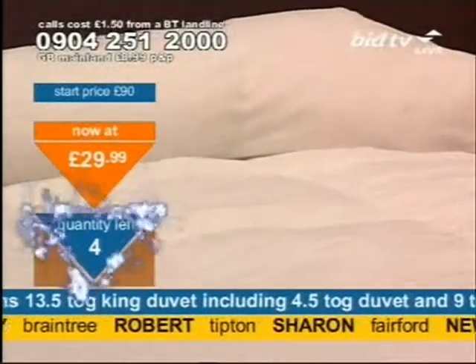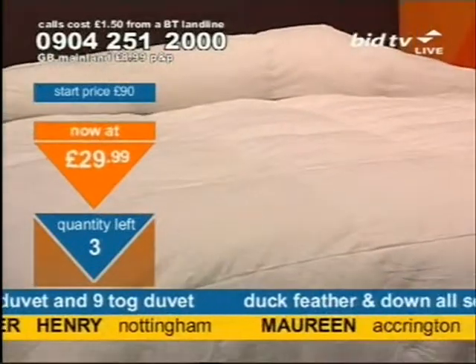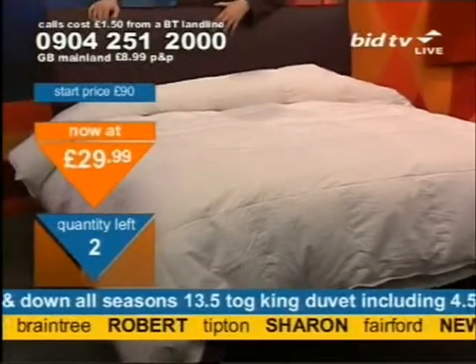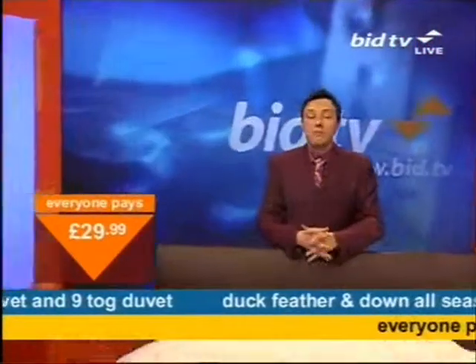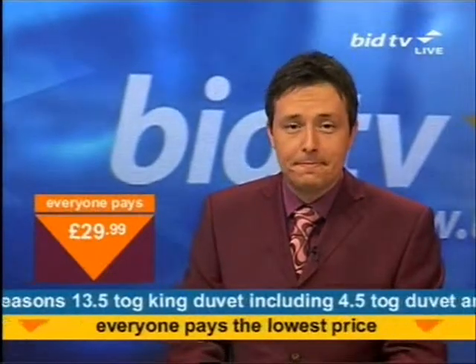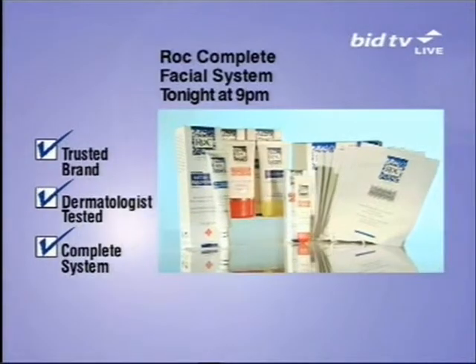You're 15 minutes away from the Rock set that Lucy will give you more details on in a second. You're three quarters of an hour away from the pest repellents — they repel pests like mice, rats, ants, cockroaches, and spiders, but they don't kill them. There's no poison involved and there's no smell. That's at 9:30 tonight. Join us tonight at 9 for this Rock complete facial system.